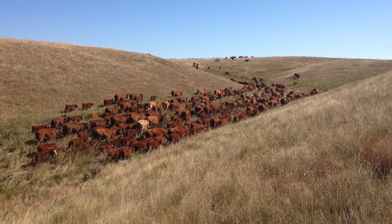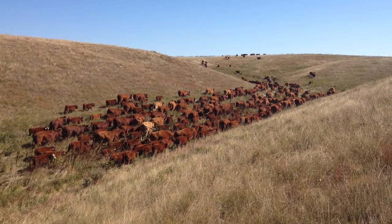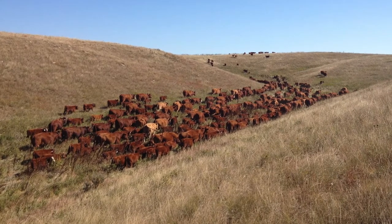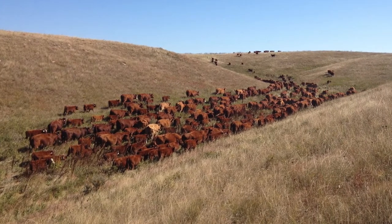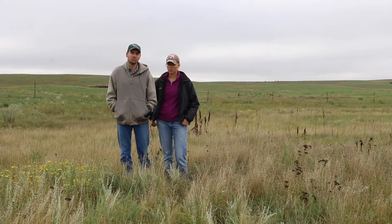In year one we mob grazed with 200 cow-calf pairs, and year two was a drier year so we used approximately 130 cow-calf pairs. With the moves across the native range we were giving those animals anywhere between an acre to two acres per move, and we were moving approximately four times a day, with the first move and the last move of the day being larger.